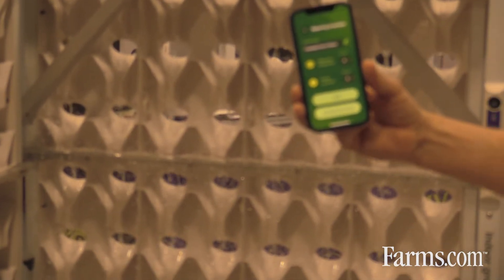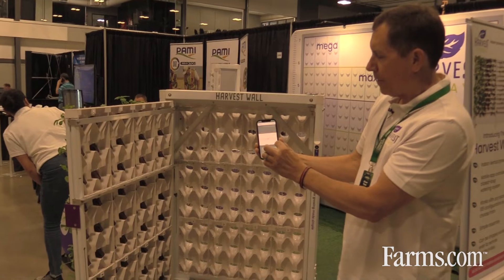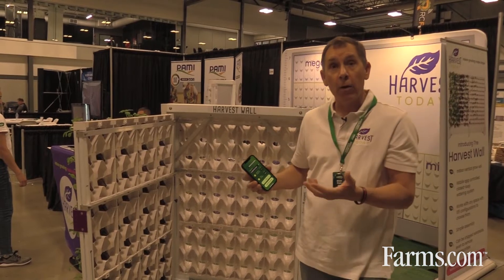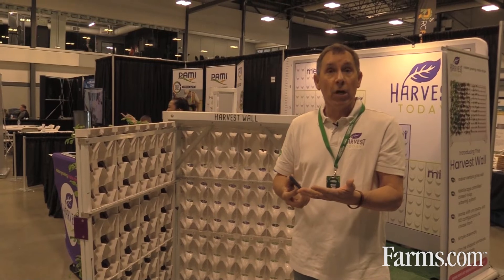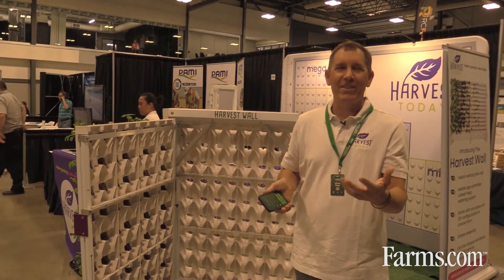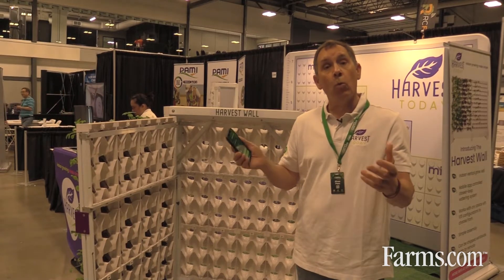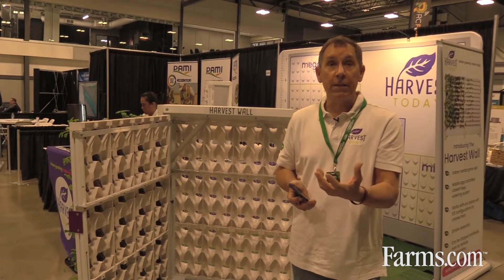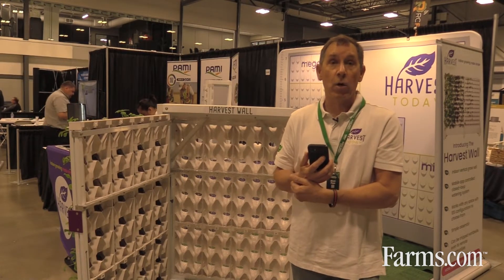I can control the water by changing the frequency and the length — the number of minutes that the app runs. We want to control the amount of water the plants are getting based on the stage they're at. For young plants we've just started seeding, we really don't want to water it more than a couple times every two or three days. But once we get the wall full and growing — vegetating kale or leafy green lettuces — a mega wall will go through four to five gallons of water a day.